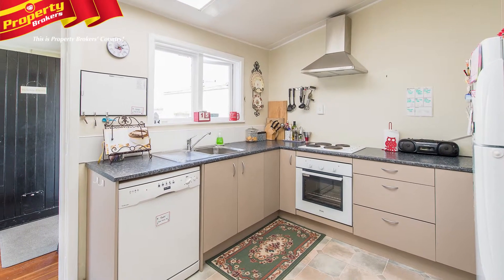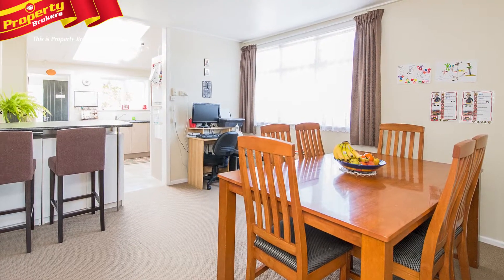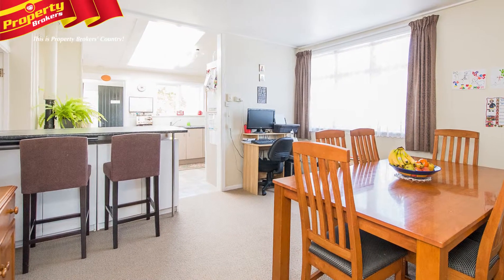The home has a modernised kitchen with chippy, separate areas for dining and living, three bedrooms and a large bathroom.